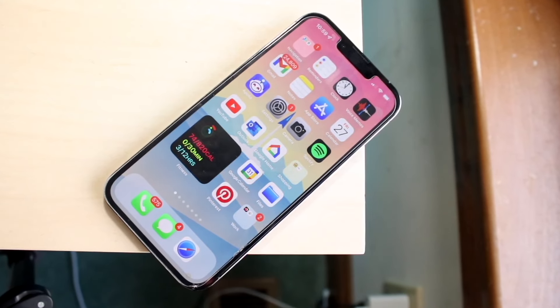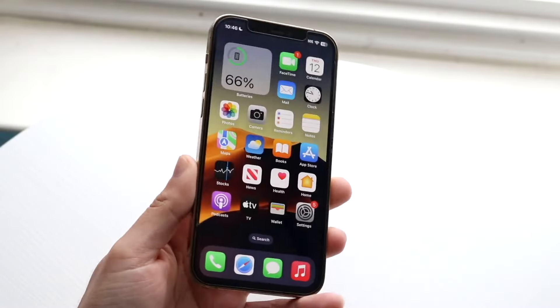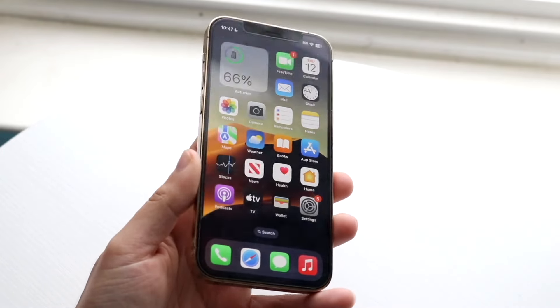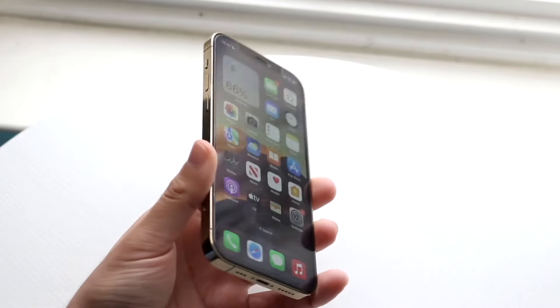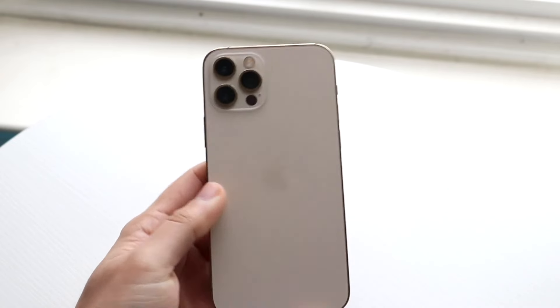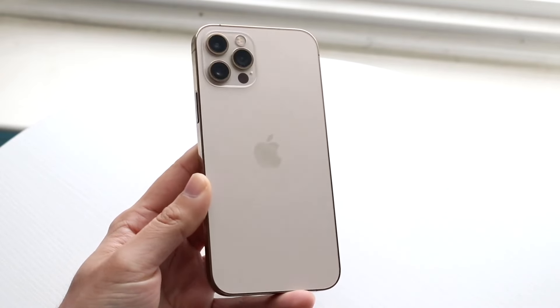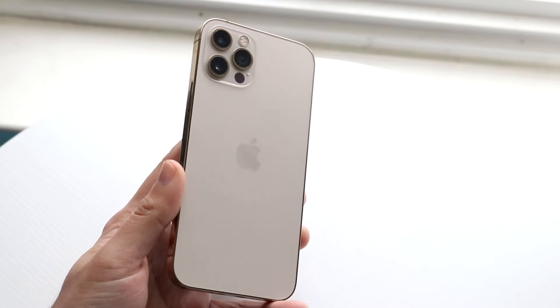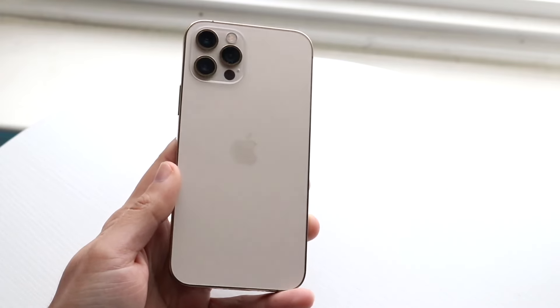Another iPhone you could throw in here as well — and it's cheaper than the 13 Pro Max — is the iPhone 12 Pro and 12 Pro Max. These aren't the cheapest phones of all time, but they are cheaper than the 13 Pros.